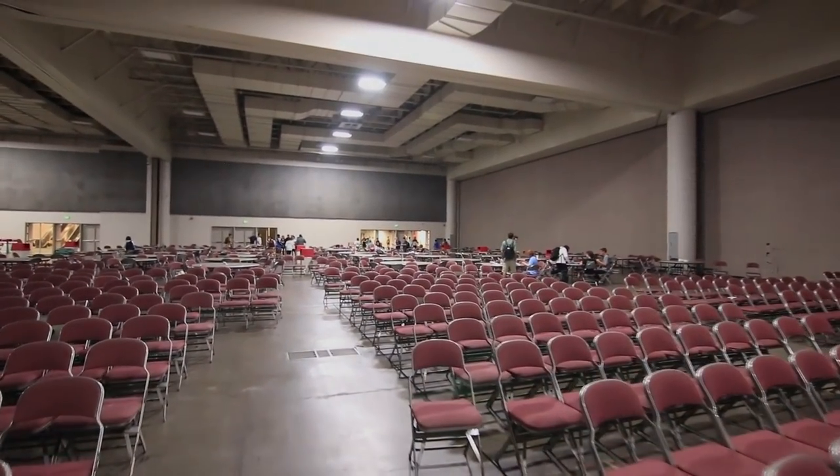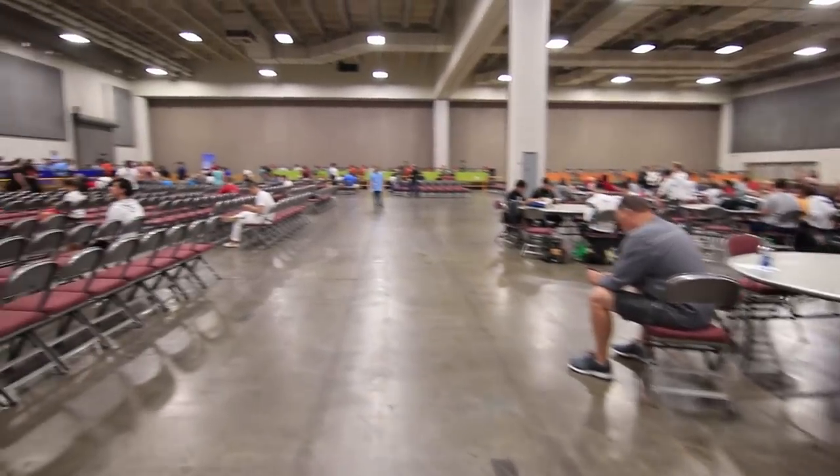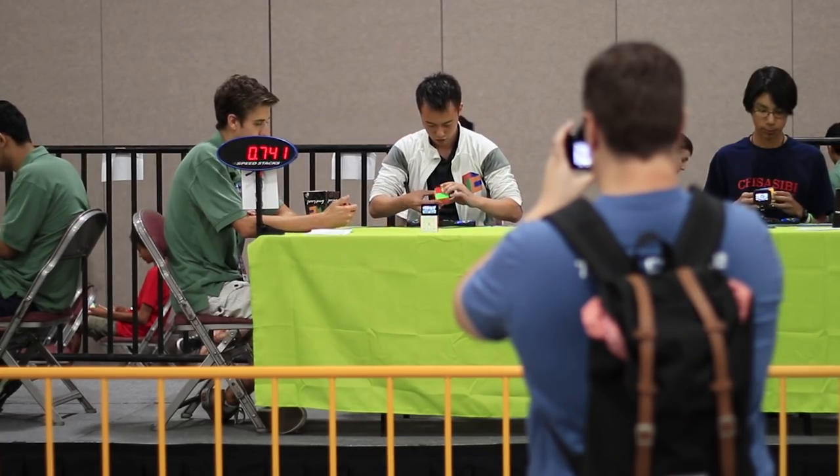And there we go, that's the end of the second day. Here we are for the third and final day of US Nationals 2018. The events just started for the day, but for the first half it's mostly just third rounds of everything, so I'm going to skip ahead to the final rounds.